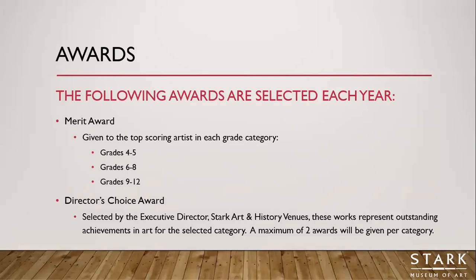The next award is called a Director's Choice Award, selected by our executive director of Stark Art and History Venues. These are given to artworks that represent outstanding achievements in art for the selected category. No more than two of these awards will be given per category — so up to two Director's Choice Awards in each of the three grade categories.